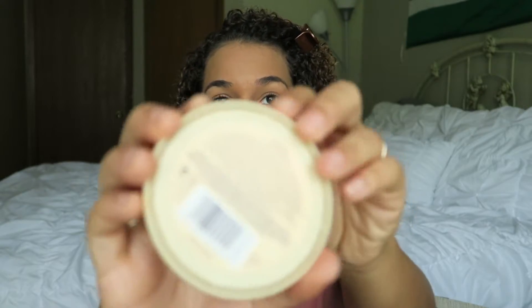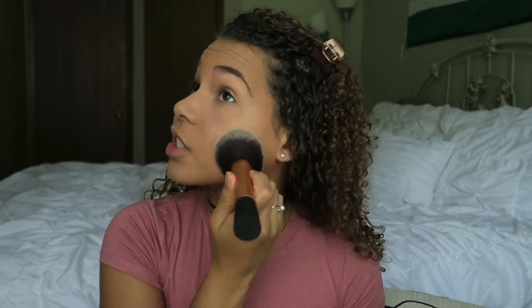To set my under eyes I use the Translucent Stay Matte from Rimmel London, and I use the same to set my whole entire face — because like we said, I'm oily and I like to stay matte. I use pressing motions especially with this foundation because I find it transfers onto my brush a lot, so I just pat it so I don't make the foundation slide around.